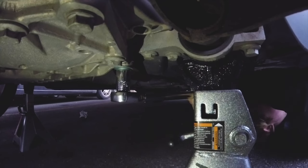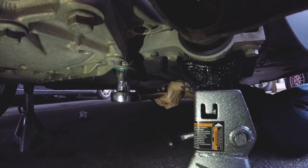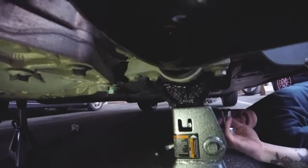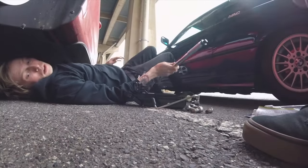That just looks like so much more than 80 foot-pounds. There it is. That's 80. Now for the other side — I need to re-torque another bolt under here too.